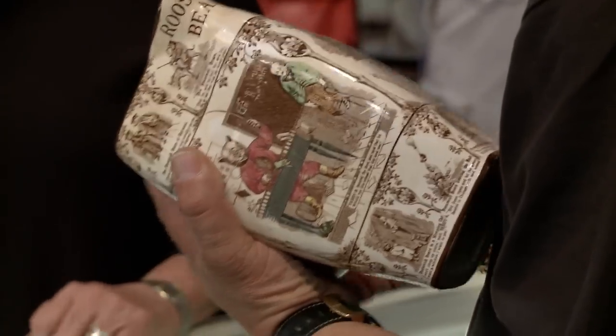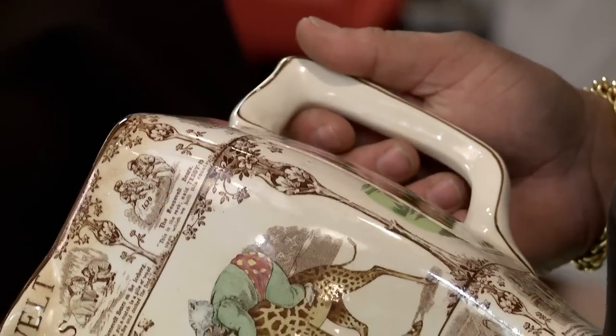Where in the world did you get this? I found it in an antique show a long time ago. It's always been one of my really favorite pieces.